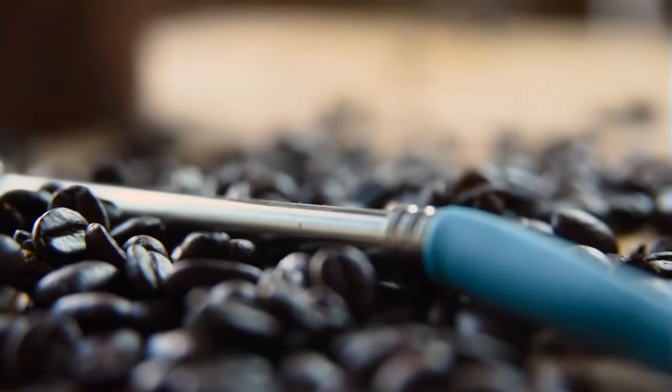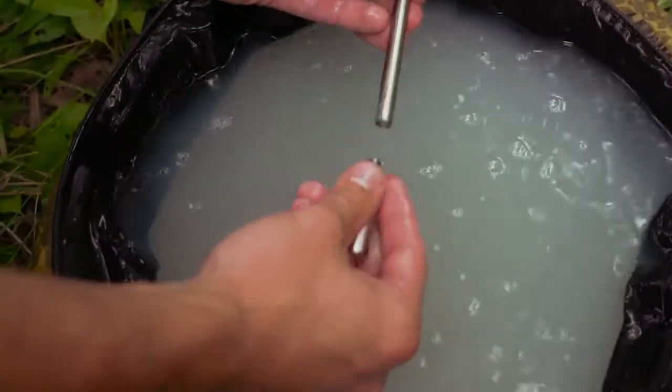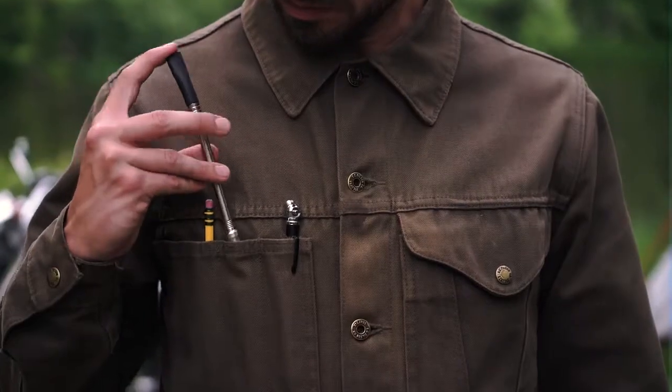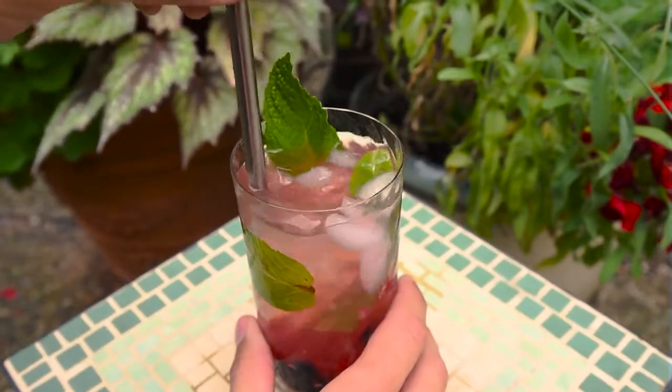Jogo is crafted with a silicone-tipped mouthpiece, durable stainless steel, and equipped with a mesh filter cartridge that is removable for effortless cleaning. The highly functional, multi-purpose design can also be used to drink loose-leaf tea or any of your favorite beverages.